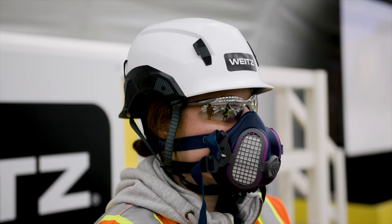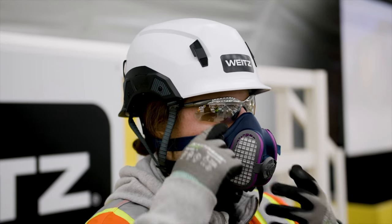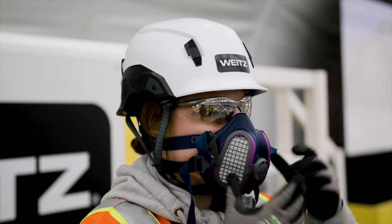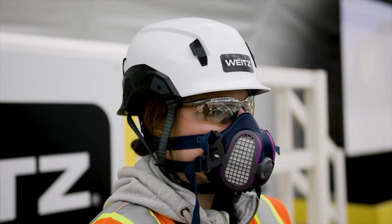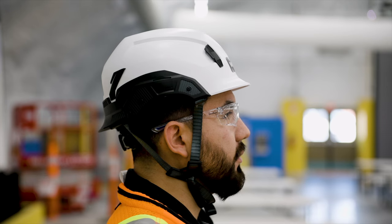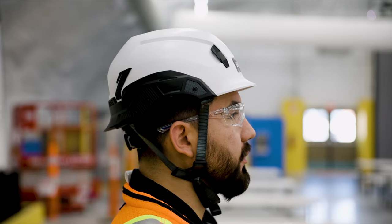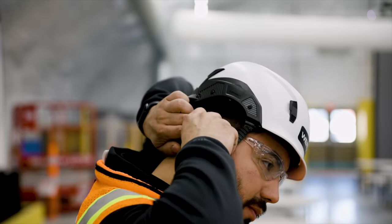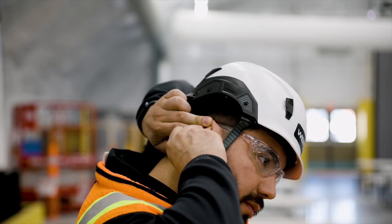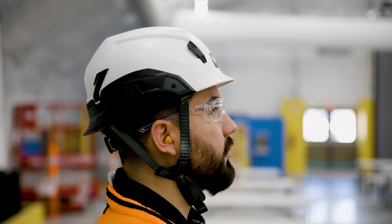Respirators protect your nose, mouth, and lungs from airborne materials. You must be fitted and trained before wearing a respirator. Wear respirators appropriate for the hazards. Use hearing protection when exposed to high noise levels caused by equipment, motors, and power tools. If noise levels are high enough to make you raise your voice or speak to someone three feet or less away, you need to use hearing protection.